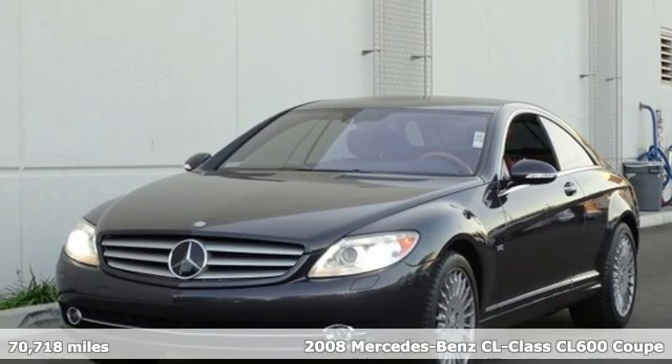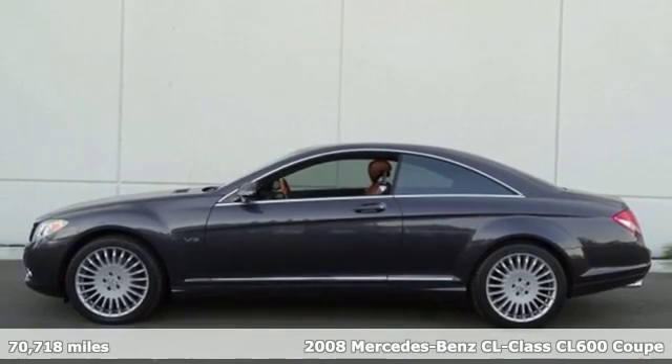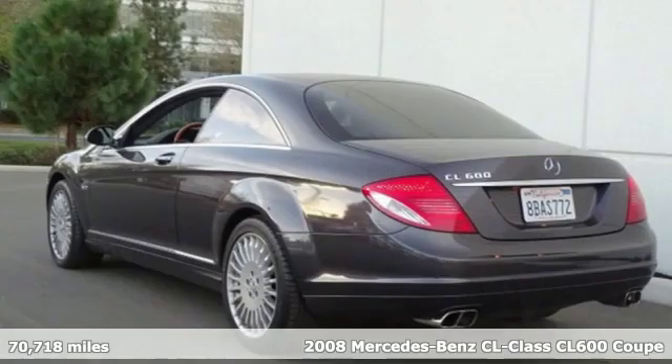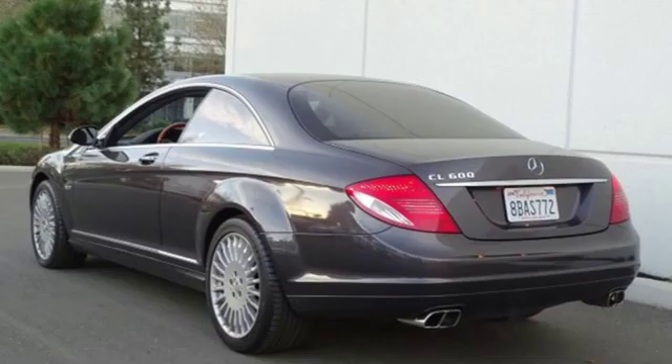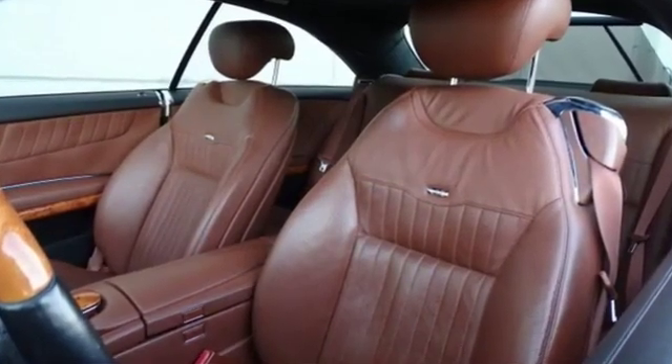It's a 2008 Mercedes-Benz CL-Class. An icon of luxury, this coupe seats four in wonderful comfort, while offering no compromise in performance. It's decades of automotive innovation distilled into a perfect form.